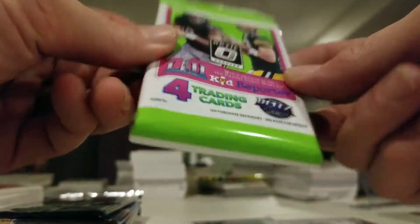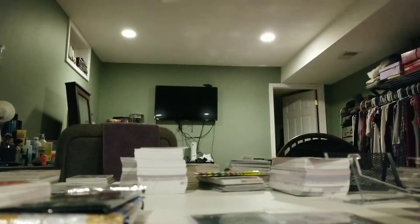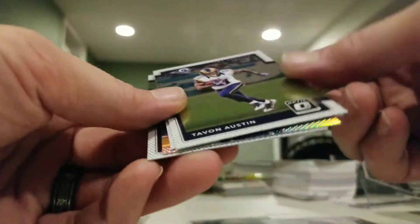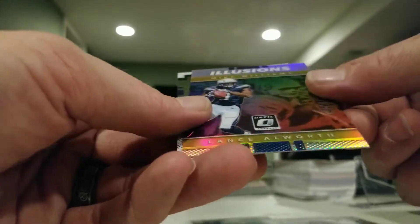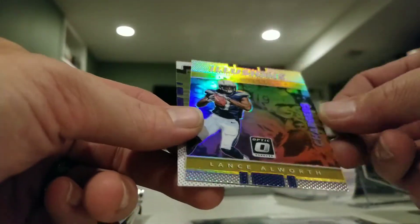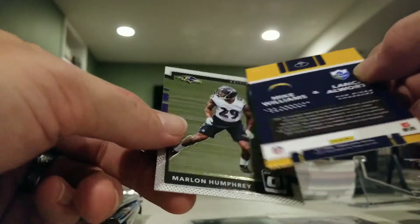2017 Optic pack — four cards per pack, not sure if this is retail. Cards: Tavon Austin, Carlos Hyde — we have an Illusions Mike Williams — and Lance Alworth Prism, plus a Marlon Humphrey.